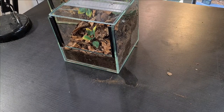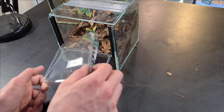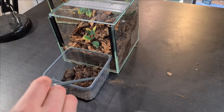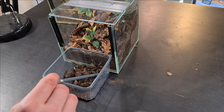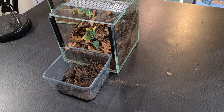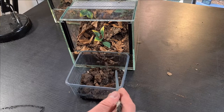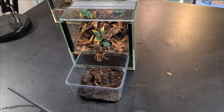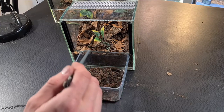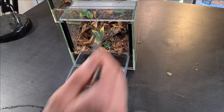Now I'm moving on to the suspected male. I'm using the same tactic — paintbrush to the abdomen — to coax him into his new enclosure. You can see this spider is a bit bigger than the female and he's a little shy about moving, but eventually he goes in.